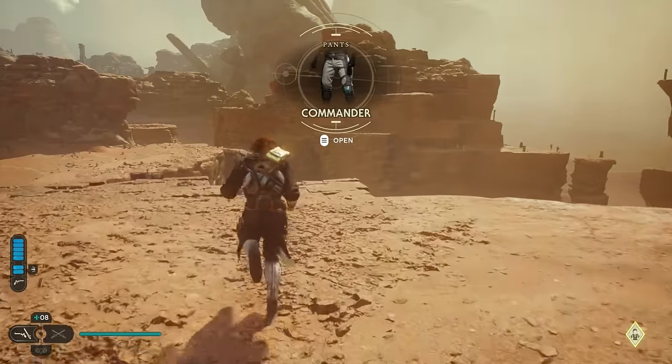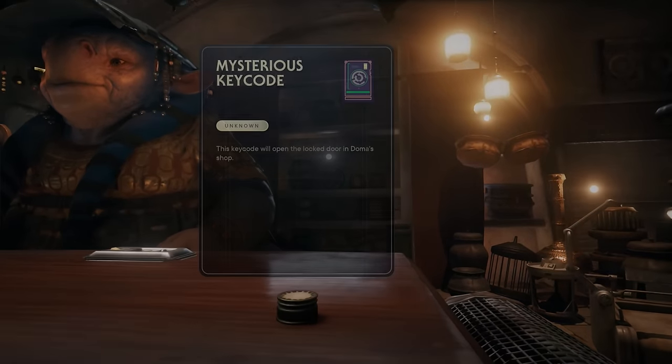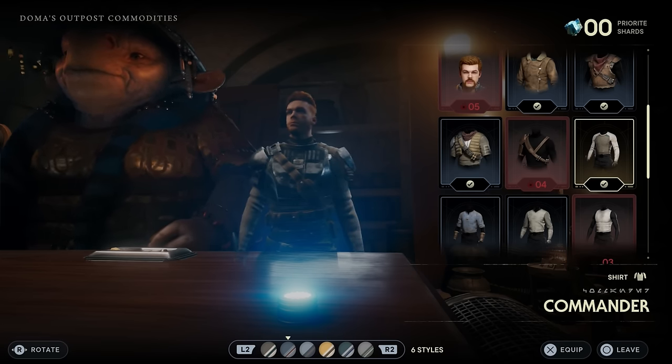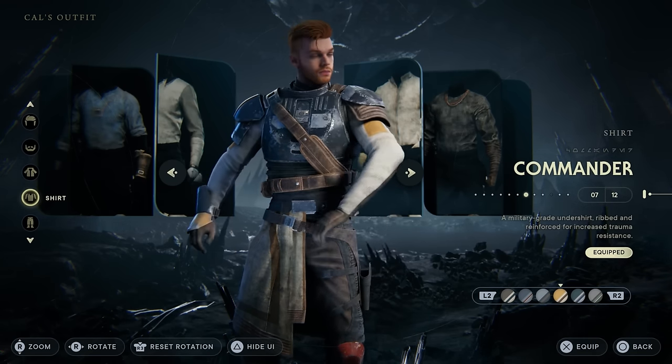The commander shirt is the easiest because you can just buy it outright for a handful of priorite shards from Doma Dendra back on Kobo. Fortunately the shirt already comes with its color palettes unlocked, so you only need to worry about the other two pieces.